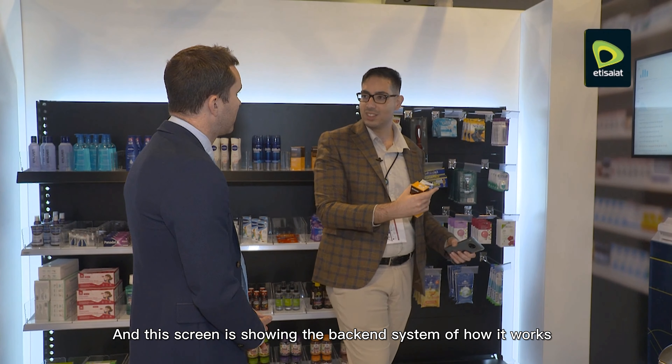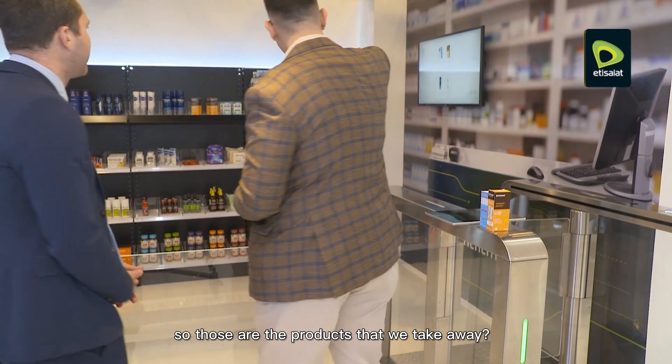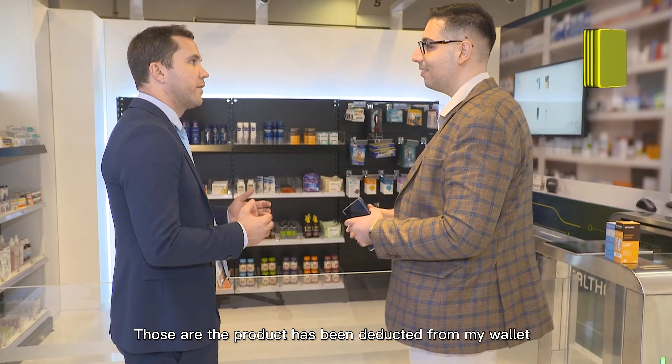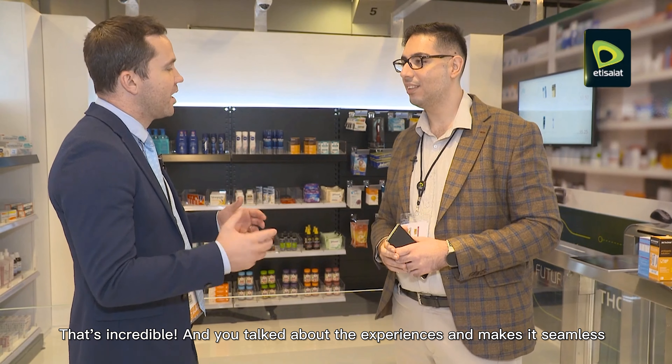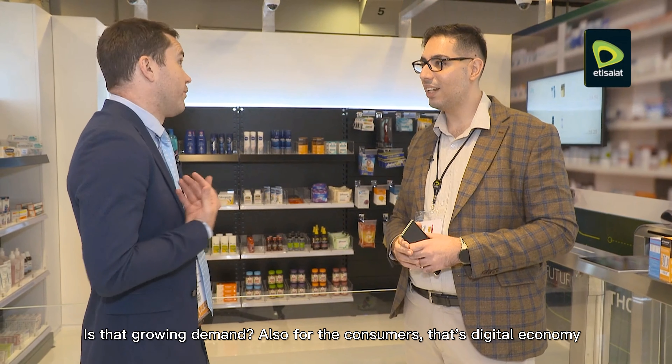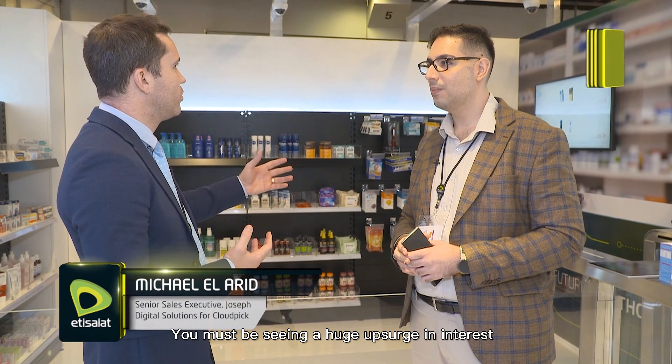So once you walk out of the store, we can have a look at the screen and see how it's detected. This is the backend system — those are the two products, and this is what has been deducted from my wallet.